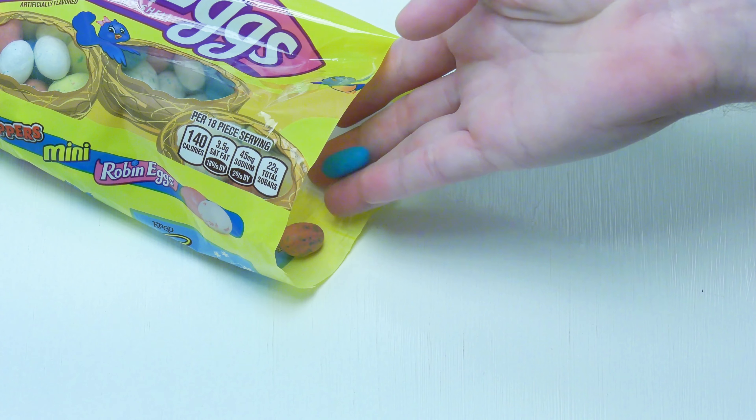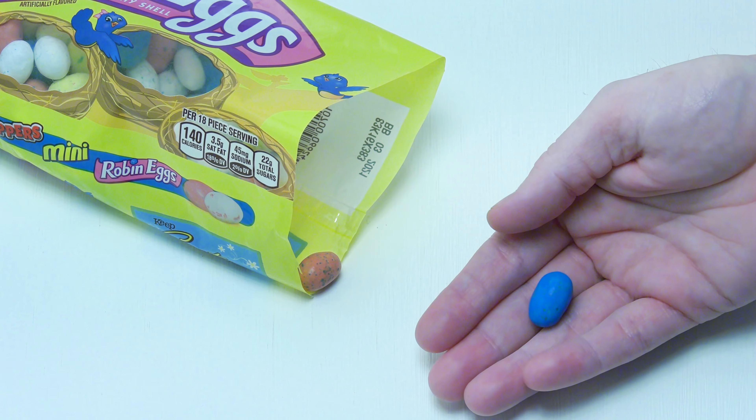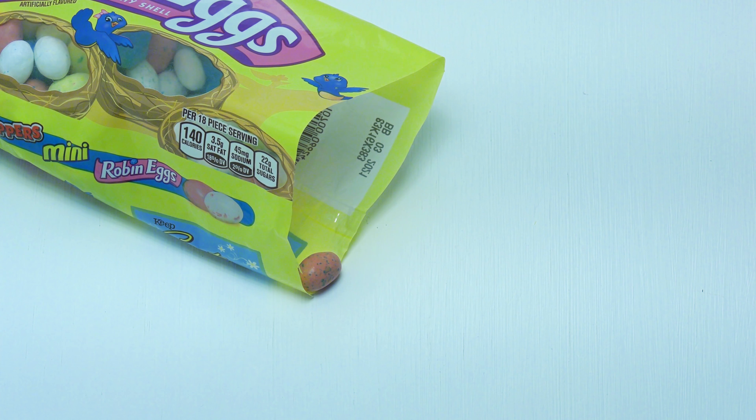Now this is a fair warning for you crunchy candy haters — these are crunchy. So we're going to try one and see what they taste like. And it is indeed crunchy, so if you hate crunchy candy, you do not want to eat these.